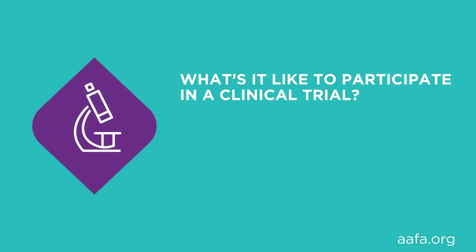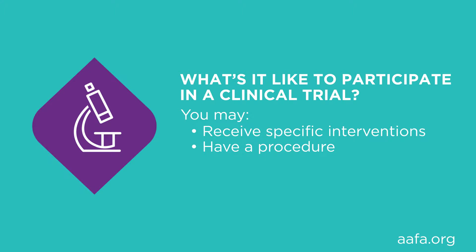What's it like when you participate in a clinical trial? As a participant, you are contributing to research to benefit future patients. You may or may not receive any benefits to yourself. You could receive specific interventions or treatments with a medical product like a drug or a device, you might have a procedure, or you may be asked to change a behavior like diet or exercise. The researcher will compare the new drug, procedure, or change in behavior to one that is already used.